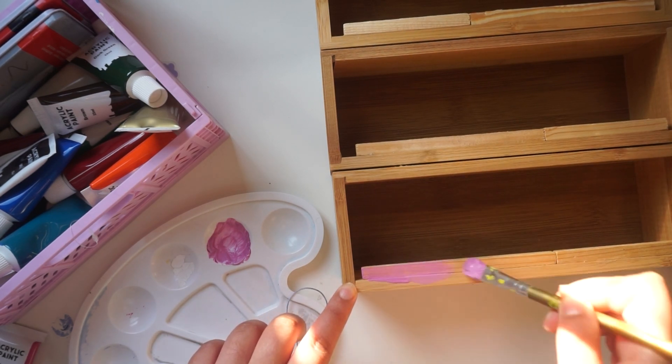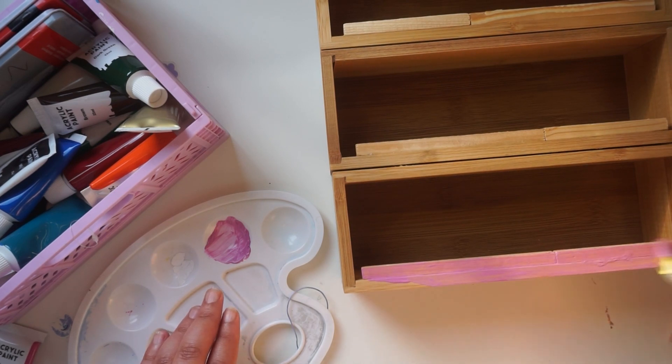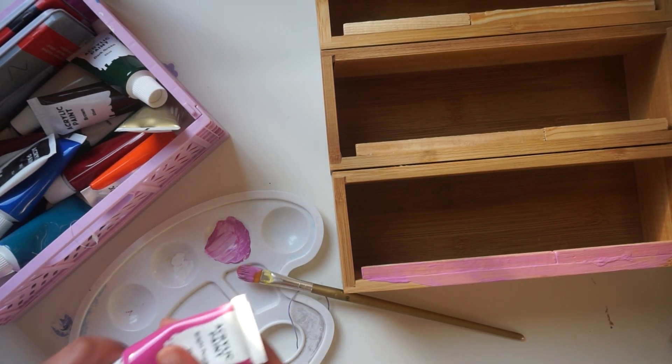Because this one I will be displaying, I gave it a little bit of pink so that will be the pop of color in my room.